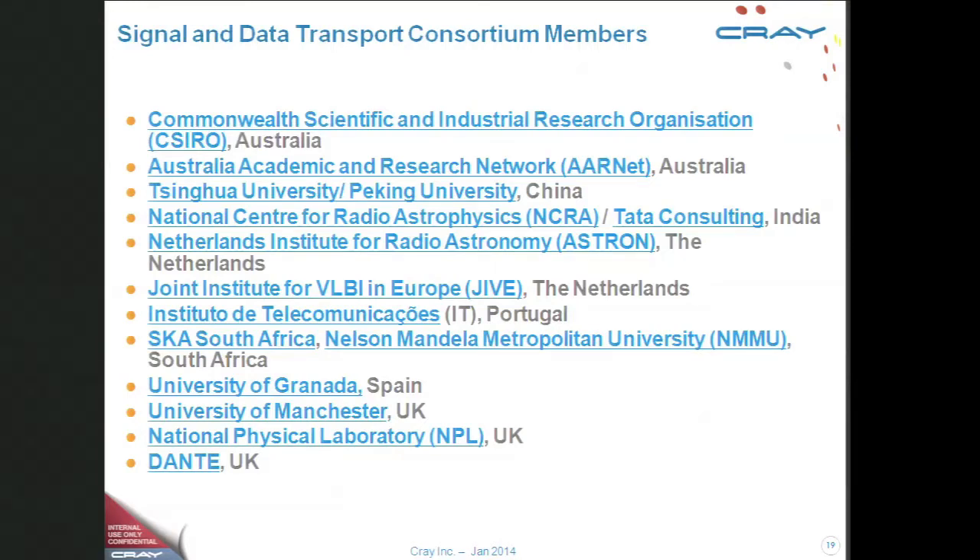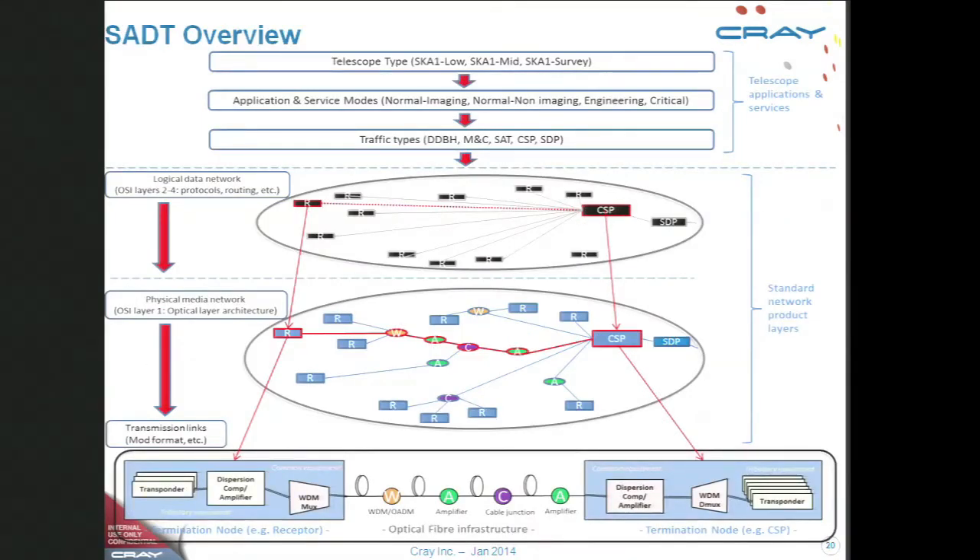Signal and data transport: traditionally the astronomers have designed their own protocols and their own way of connecting antennae to computers. There is a significant struggle going on between adopting industry standards versus the custom low-frequency standards, and that discussion will go on for some period of time. It's run out of the University of Manchester, which represents the 'let's do it our way' approach, and we'll see what happens.